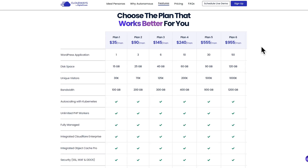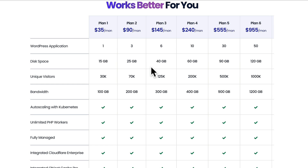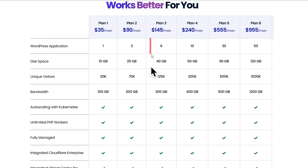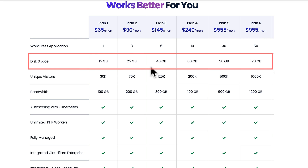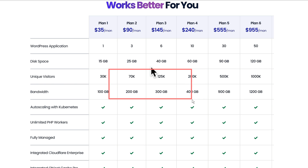Now let's take a look at the pricing structure. Prices are starting at $35 per month. If you take a look at the chart — I'll put a link in the details down below — you can see all the details, everything that's going on, everything you have as part of your plan. The only key difference between all of these plans is the number of WordPress applications you can have, the disk space allotted to you, the unique visitors, and the bandwidth. Everything else is exactly the same, whether you have plan one or right the way up to plan six.